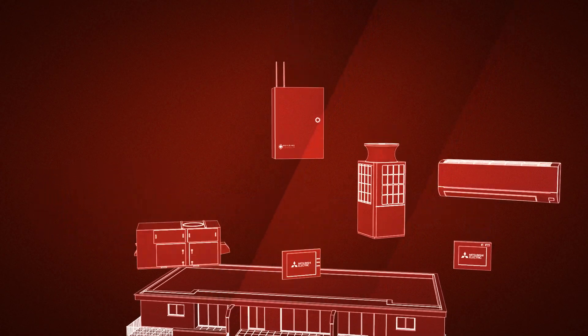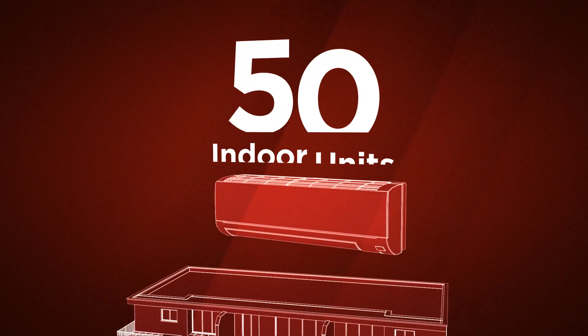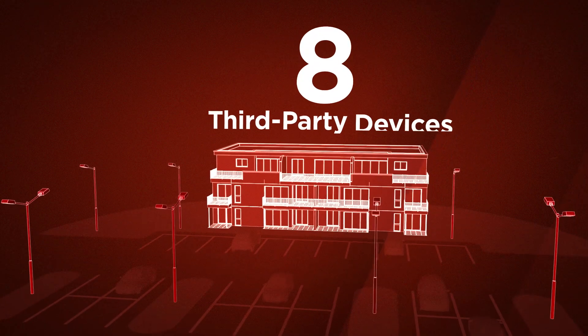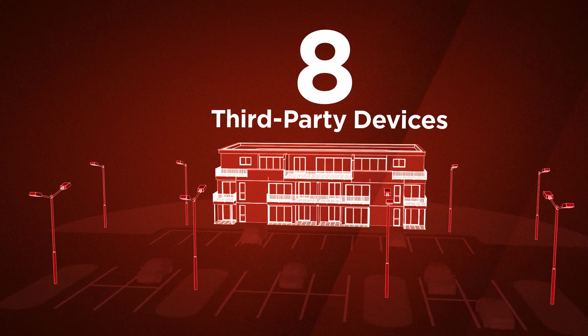Each Building Connect Plus panel allows for simultaneous control and monitoring of up to 50 indoor units, 5 BACnet devices, and up to 8 third-party devices via hard-wired on-off circuits.